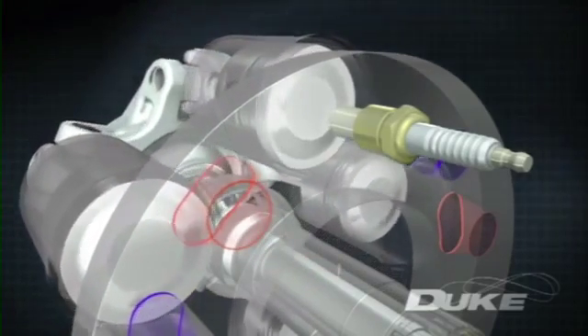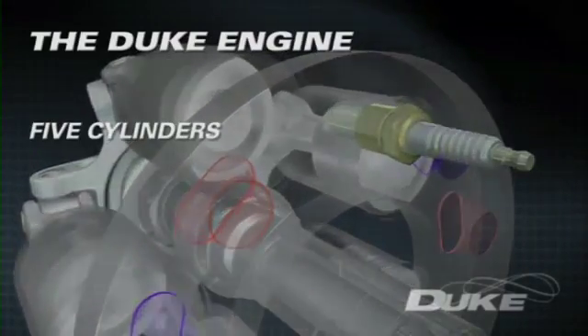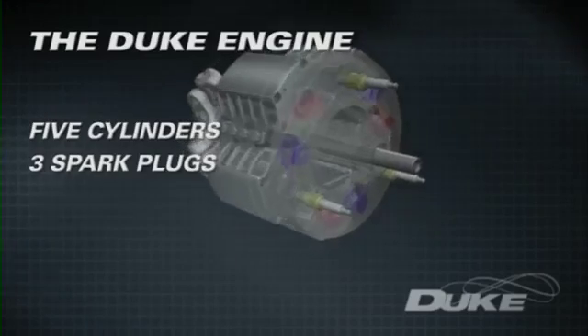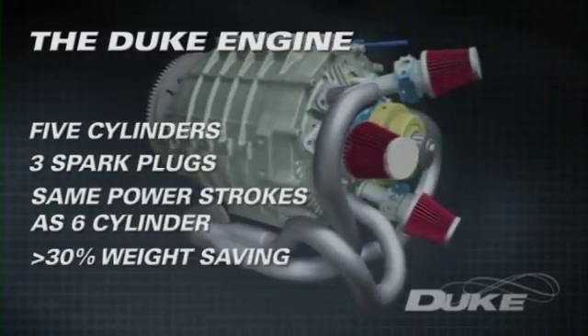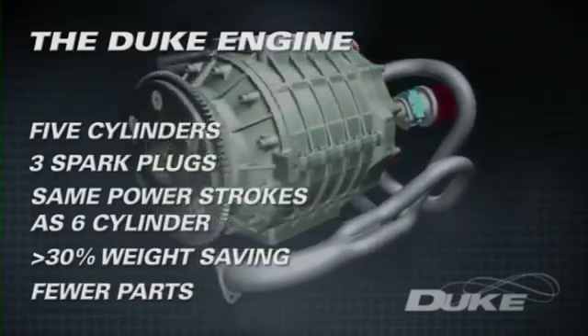To complete the four-stroke cycle with just five cylinders, requiring only three spark plugs and three fuel injectors, the engine has as many power strokes per revolution as a conventional six-cylinder engine, but with at least a thirty percent weight saving and an astounding reduction in the number of parts.